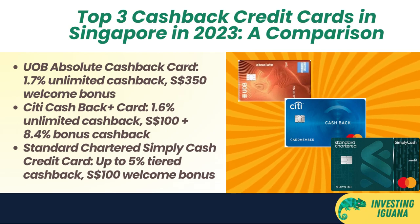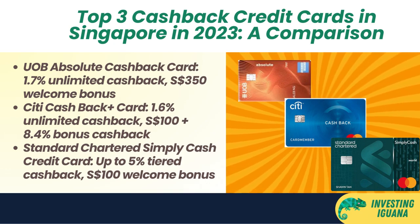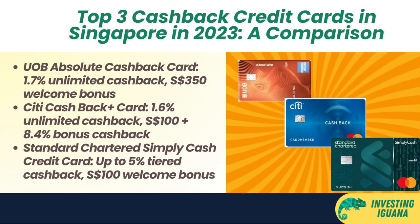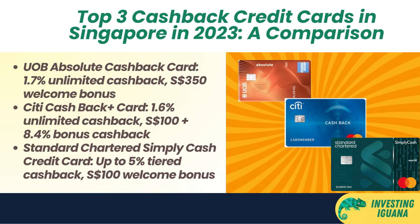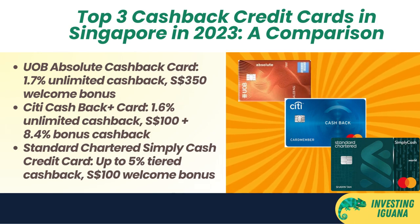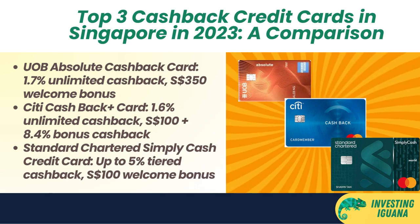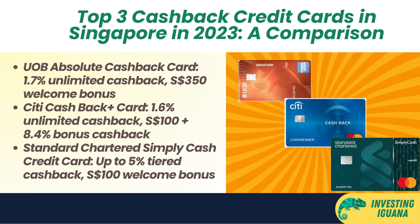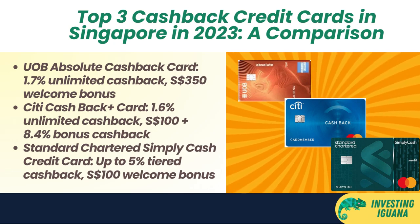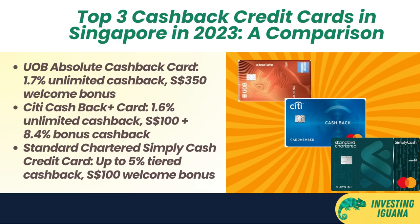Here are the top three cash back credit cards in Singapore in 2023. First, the UOB Absolute Cash Back Card. This card offers a flat 1.7% unlimited cash back on all local spend with no minimum spend or cap. It also comes with a welcome bonus of $350 Singapore dollar cash credit if you are one of the first 200 new-to-UOB credit card members to apply and spend a minimum of $1,000 Singapore dollars for two consecutive months from card approval date. This card is ideal for people who want the highest unlimited cash back rate in the market and don't mind missing out on the sign-up bonus.